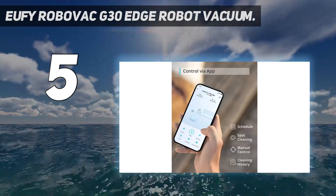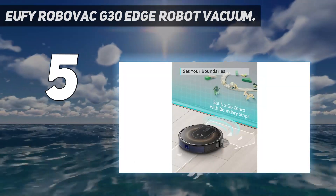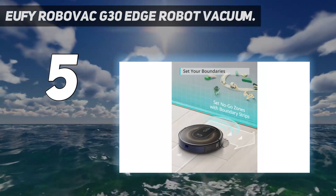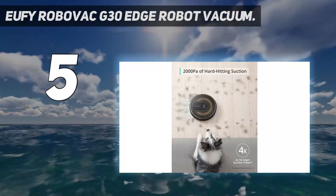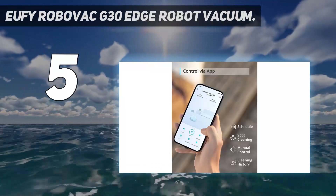It left barely a trace of debris on both the carpet and laminate floor, and missed some rice transitioning from the floor to the mat in the concrete area. We did notice the G30 Edge bump things slightly harder than the other vacuums, not surprising since its navigation is an enhanced version of bump and go. Despite having that lower-tech navigation system, this Eufy seemed remarkably efficient.